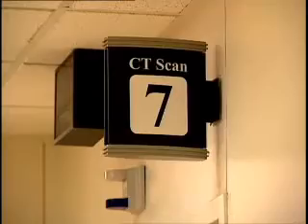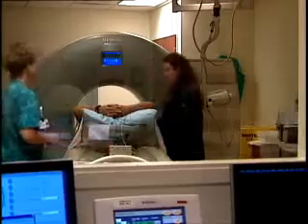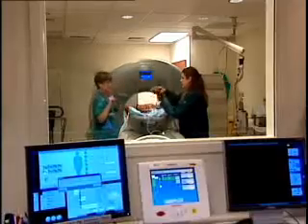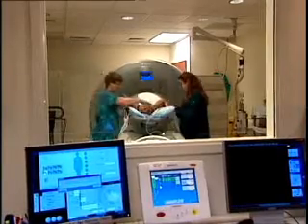Maria Santiago is heading for the CT department at Northwestern Memorial Hospital. She is about to undergo a special X-ray revealing her coronary artery calcium score. The score is really a concentration measure of how much calcium is present in the artery, and the calcium gets there, we think, as a consequence of damage to the artery.